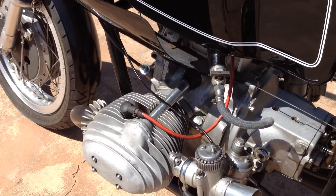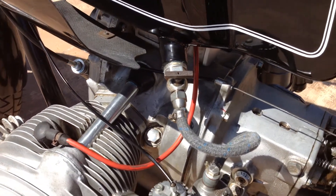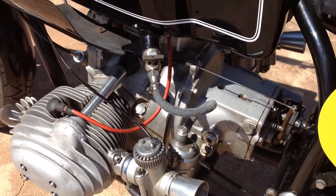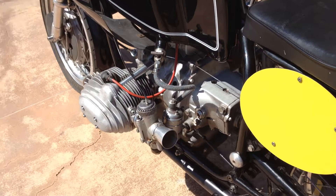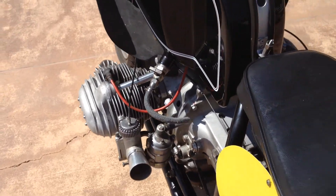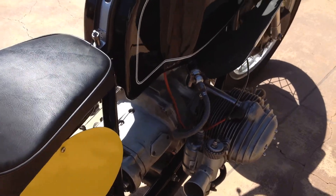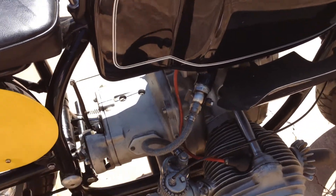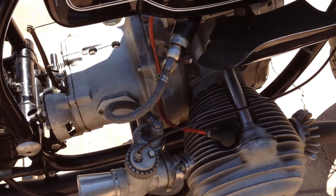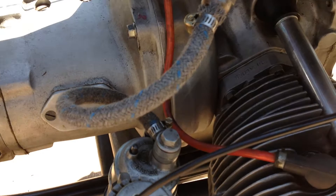This engine sports the number 004 on the block. It also has a 5-speed transmission. These engines were dual overhead cam per cylinder, which makes them very rare. This engine actually has Hubacher cylinders.